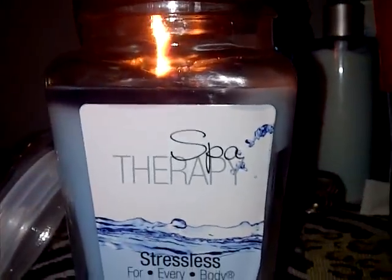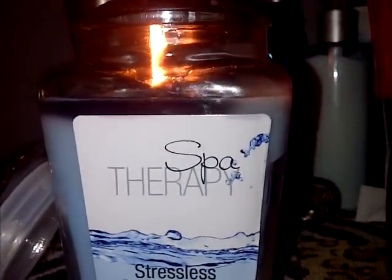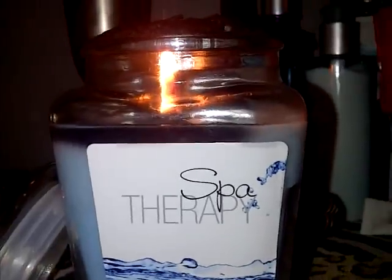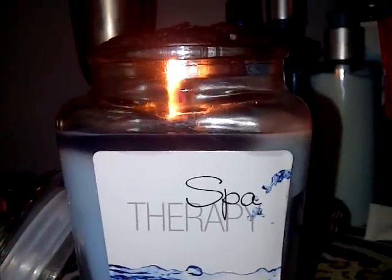Alright, it's just going back. I just had to share that with you. But once again, here's the TJ Maxx 'For Everybody' candle. If you have any questions, please feel free to comment, and thank you so much for watching — have a great day!